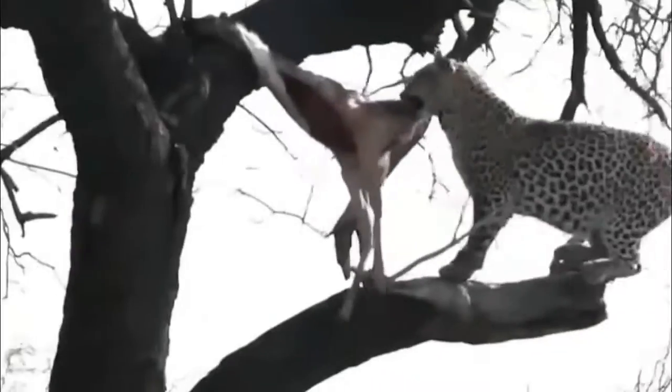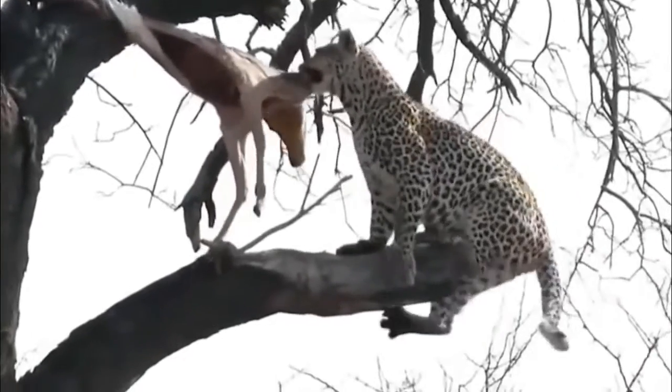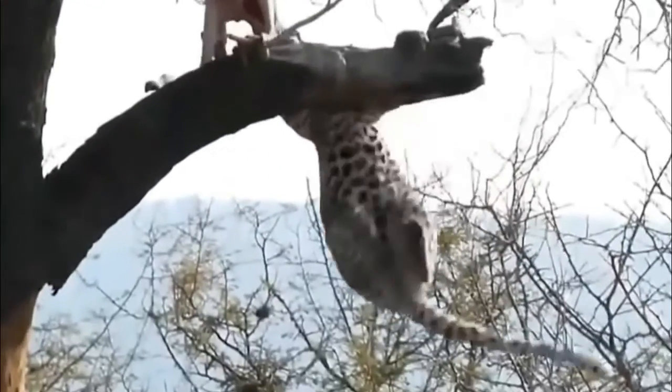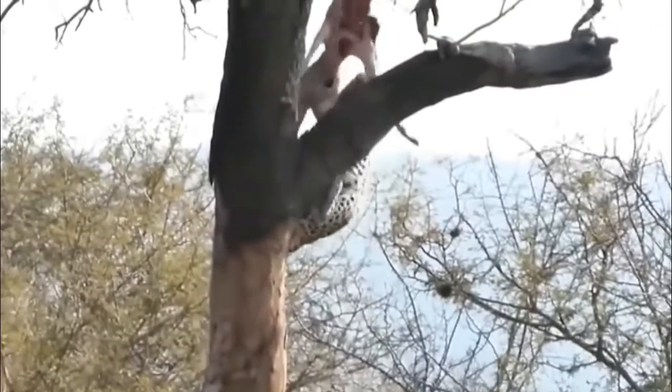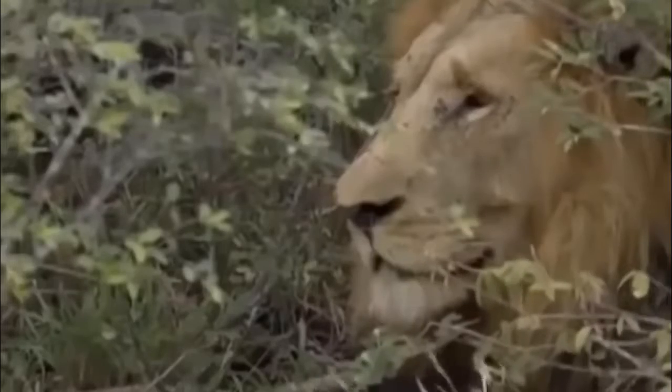They have a low center of gravity and incredibly high power to weight ratio. They have protractile claws allowing them to grip bark. Their mobile backbone allows them to twist and turn and balance themselves.